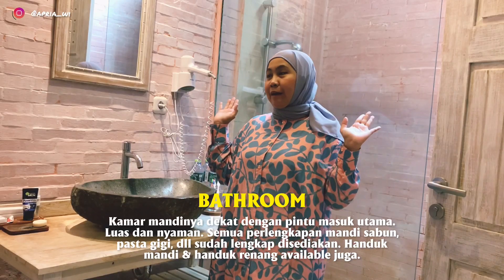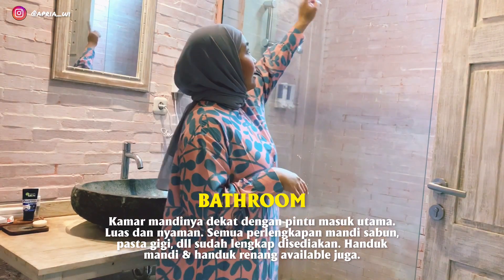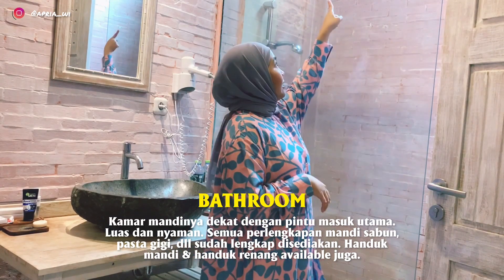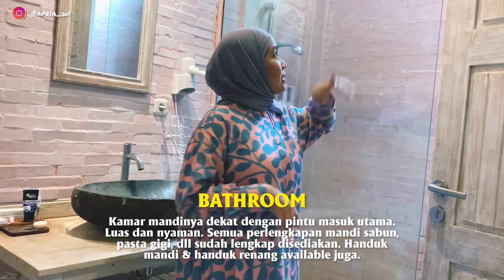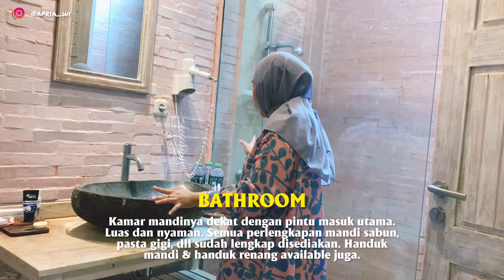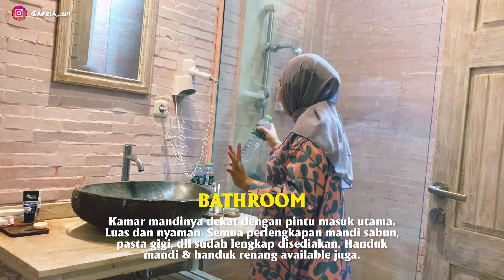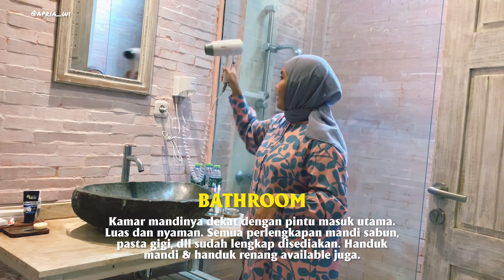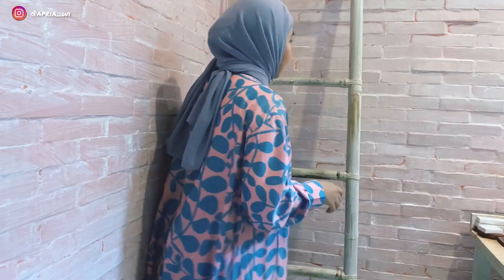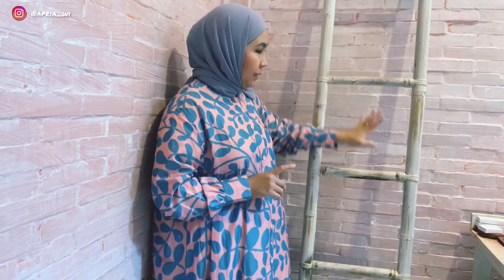Ini bagian kamar mandinya — cukup luas juga, dan ada cahaya dari sana. Ada skylight juga di sebelah situ, jadi suci banget. Perlengkapannya jangan khawatir, pasti lengkap. Disediain juga hair dryer. Ada tangga kayak gini — kalian bisa taruh handuk kalian di sini.